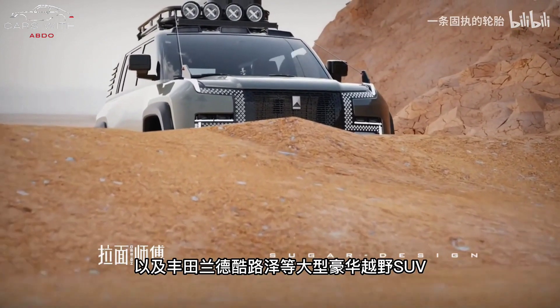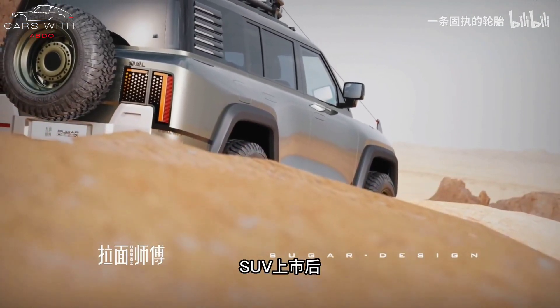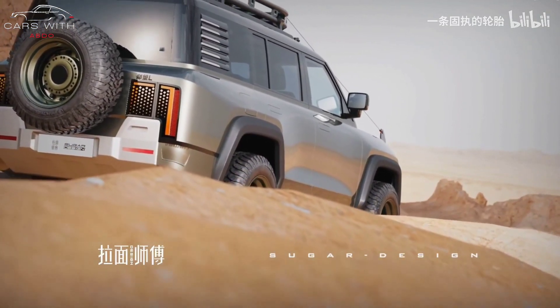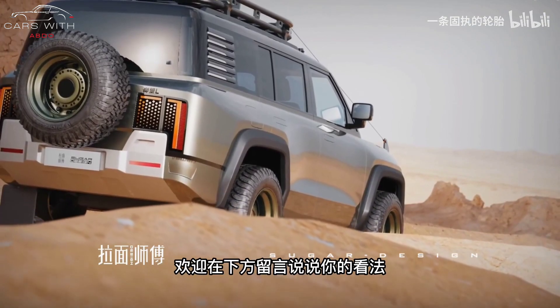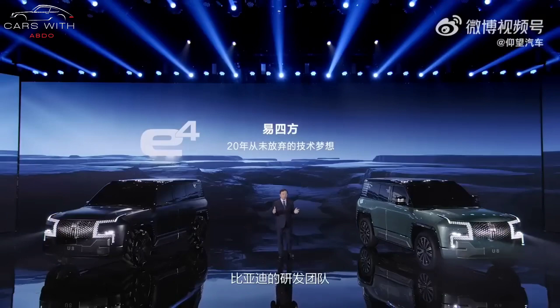It also features hidden door handles, wheel arches, and aerodynamics on the D-pillar. The new car will provide 20-inch wheels with a tire size of 275/60R20. At the rear, the taillights have a similar shape to the headlights, and the side-opening tailgate is fitted with an outboard spare tire.